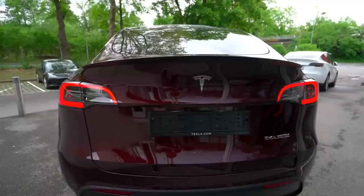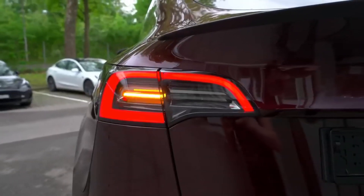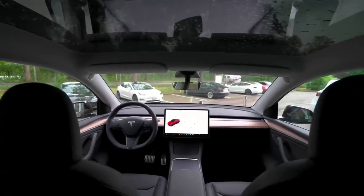With gas prices soaring and EVs becoming more affordable than ever, it could not be a better time to purchase an electric vehicle. Tesla is leading the charge in terms of performance, technology, and affordability.